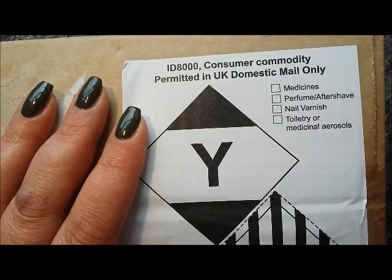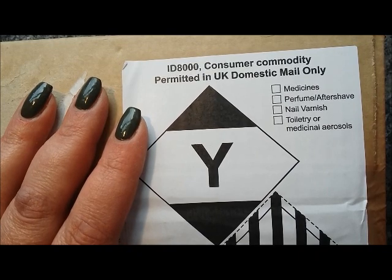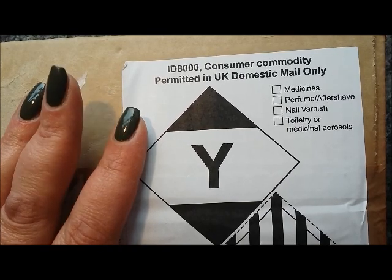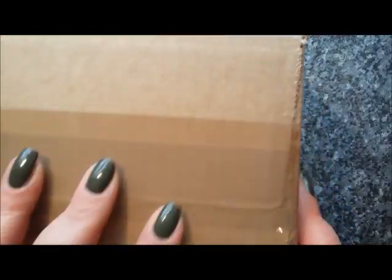Hi everyone, it's Clare back again. I'm sounding a bit guilty because I know I'm supposed to be on a no-buy, so this is a bit of a guilty haul. I've got from two places: one is Polish Me Royalty, and the other is my first order from Fragrance Direct.